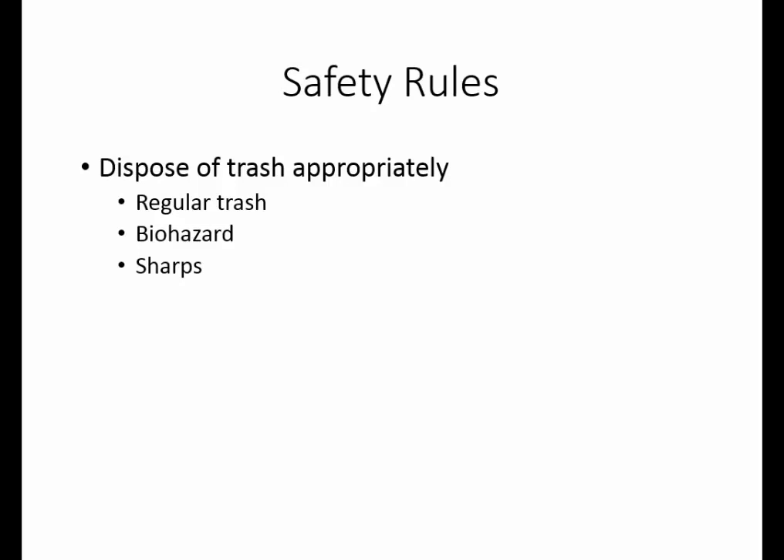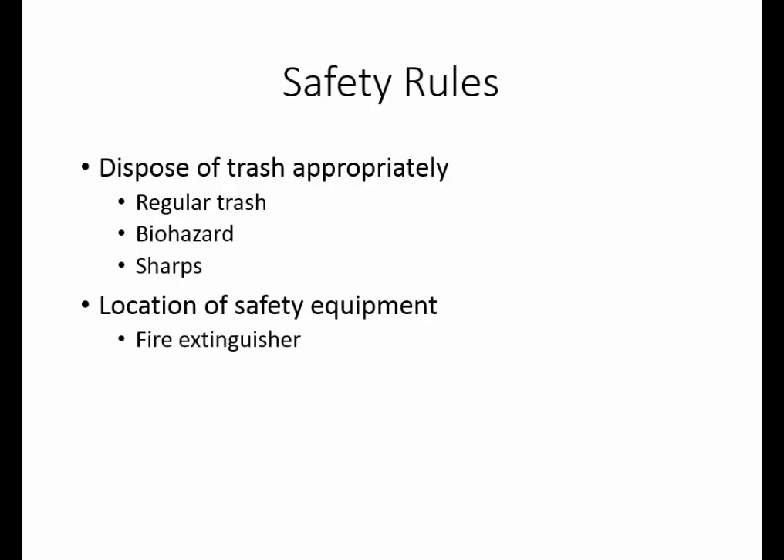If you have to dispose of anything like broken glass, please let your instructor assist you so that it gets into the correct container. There are safety equipment items in the lab: one is the fire extinguisher, and there is also an eyewash and a safety shower. These you use if you get anything in your eyes or get a large quantity of chemicals on you. You probably will not have any need to use these in this laboratory.